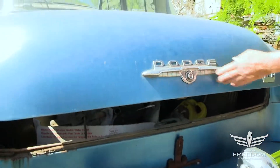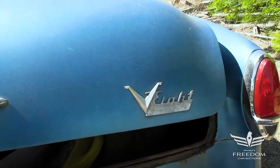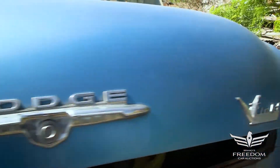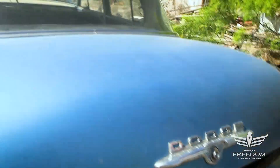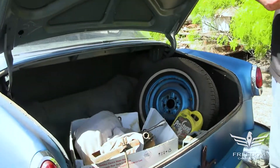On the deck lid, I do see a V8 Power Flight emblem, but that's from another application — this is a six-cylinder car. It does have the Power Flight transmission, but the V8 part is not the case here. The deck lid might have been replaced from another car, or the emblem added — don't know.